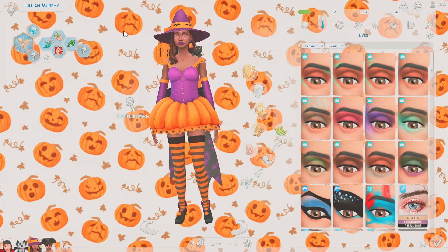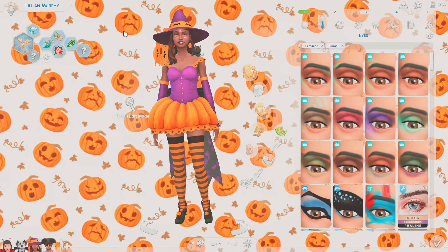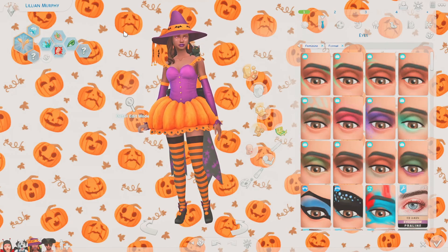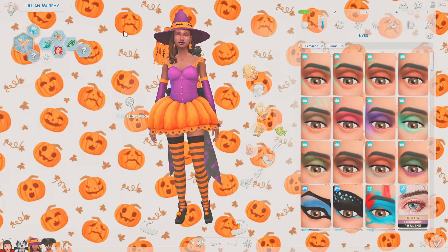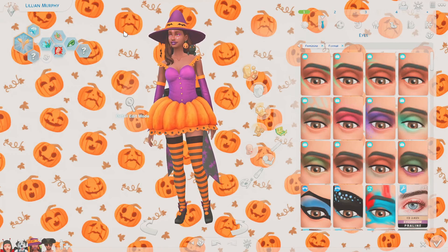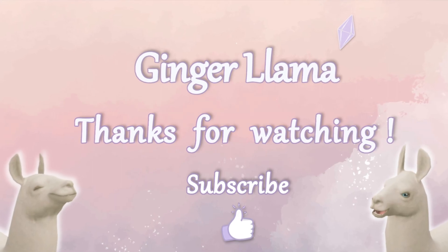I really hope you enjoyed this video and got some ideas for your spooky season costumes. All links will be in the description below so you can download everything for your game. If you enjoyed the video, please give it a like, leave a comment, and subscribe if you want to see more. I'll see you in my next video — happy simming!